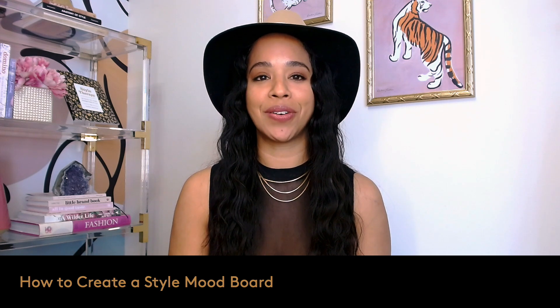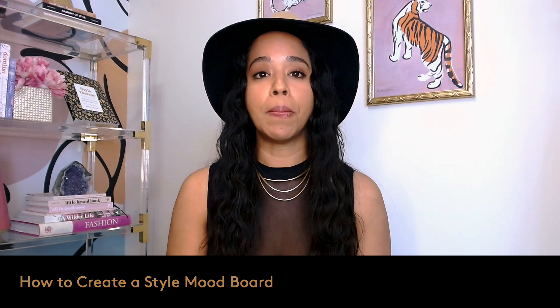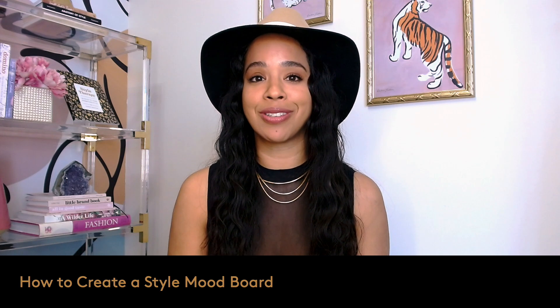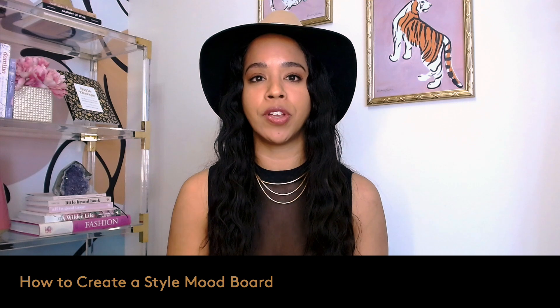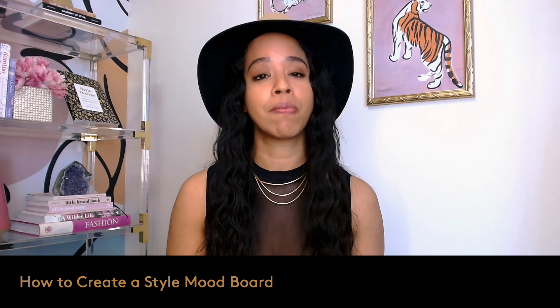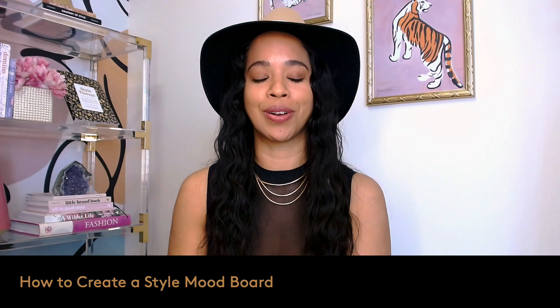The topic of this video is how to create a style mood board. Mood boards are so important if you're a personal stylist. The reason being is you need some sort of visual description of the style you're going to cultivate for your client.